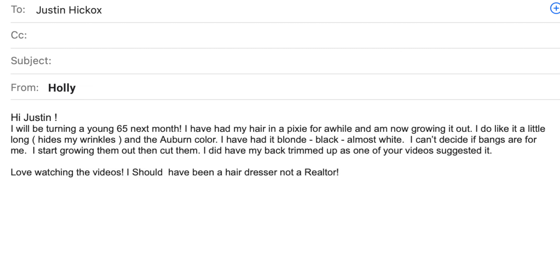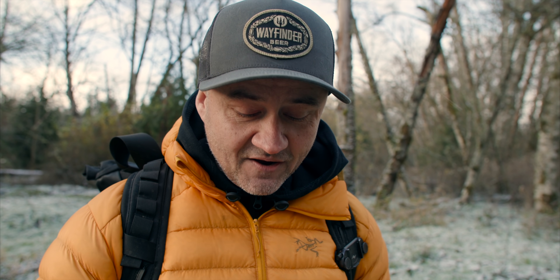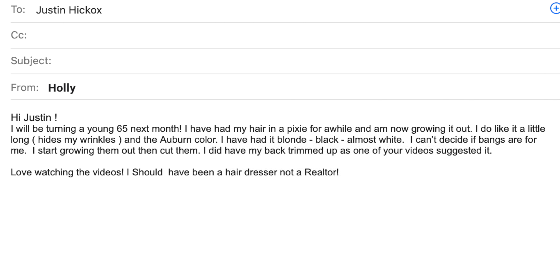Continuing the email: "I've had my hair in a pixie for a while and I'm now growing it out. I do like it a little long — hides my wrinkles." We're our own worst critics for sure. "And the auburn color I like too. I've had it blonde, black, almost white. I can't decide if bangs are for me. I start growing them out, then I cut them. I did have my back trimmed up as one of your videos suggested. I appreciate that. And I love watching the videos. Should have been a hairdresser, not a realtor."